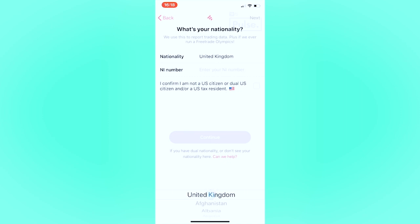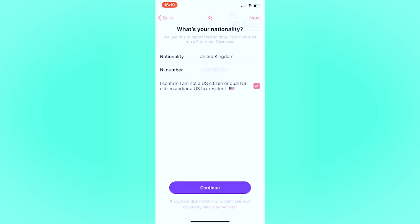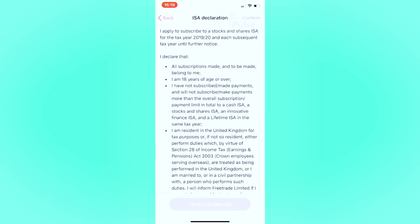We're scrolling through a list of addresses and selecting the nationality. Part of the KYC process requires companies like Freetrade to request certain information from their users, but it's always kept playful — you can see the American flag emoji and a little Freetrade Olympics touch in there.